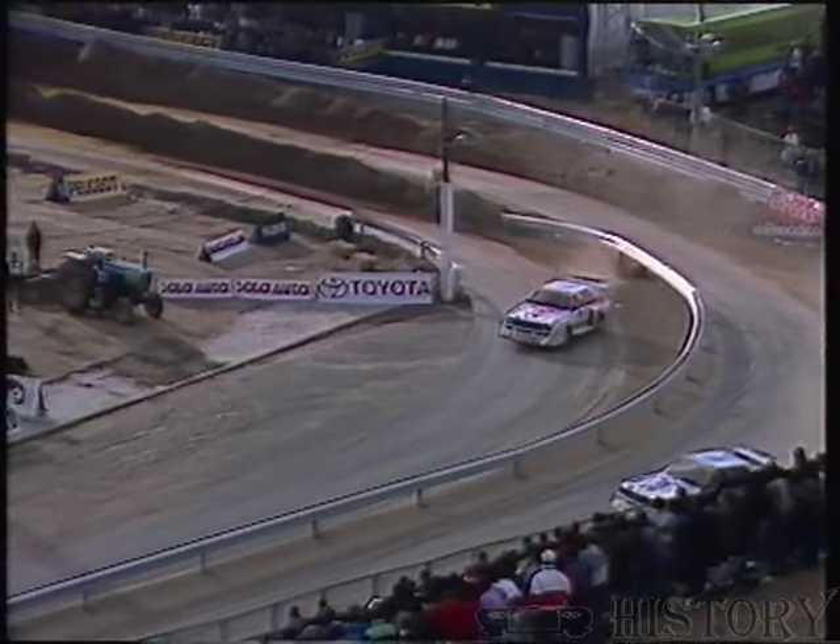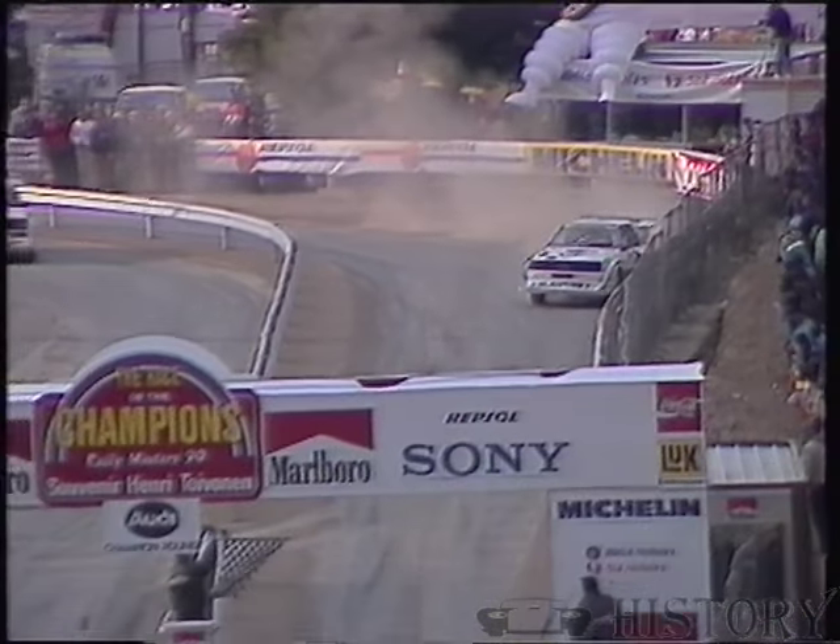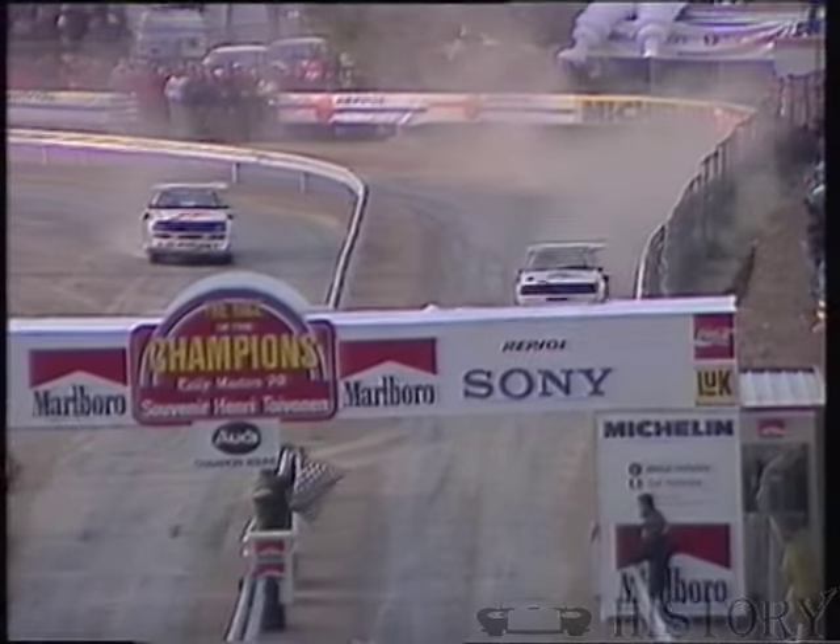And a nice replay there of a full-lock four-wheel drift. But this is the best of three. And again, you see that from a different angle — just look how the car slides, kicks up the dust.